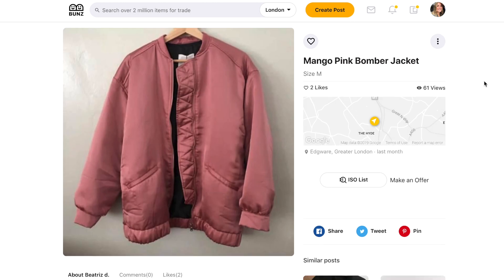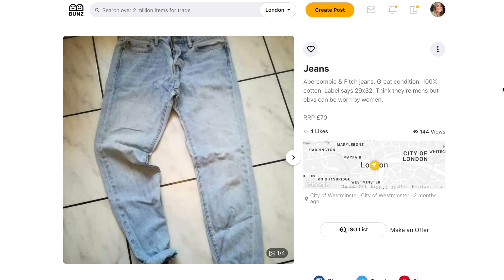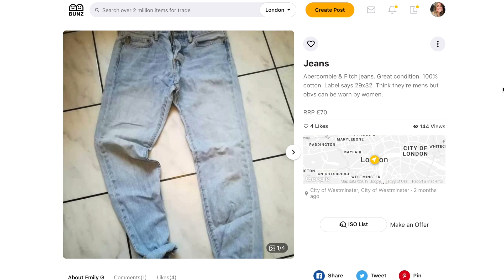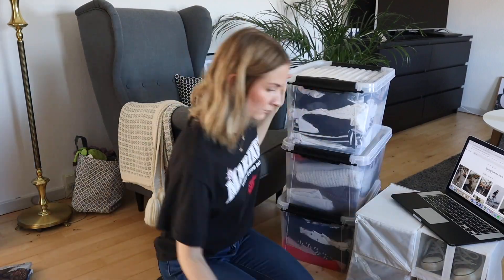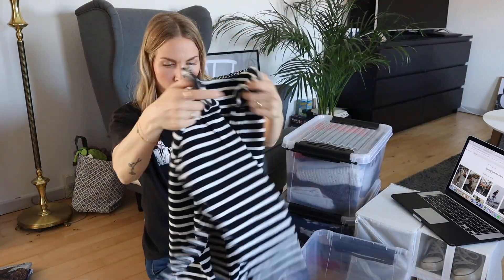I was thinking about going through both my current wardrobe and my storage, because it's been quite a long time since I've decluttered in there and I know there are items I haven't worn for years. My idea was to take you along in that process, and the items I choose to let go of I'm going to put up on my Bunz profile. The dream would be to trade them into fashion items on my capsule wardrobe wishlist.